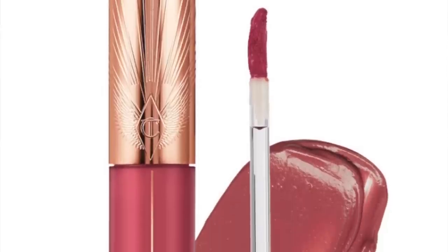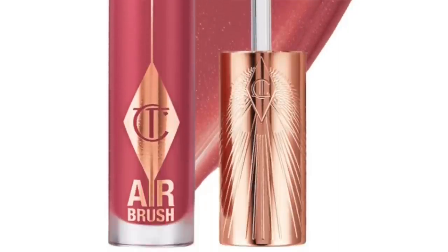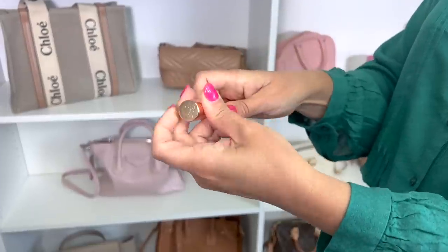One of my favorites is the Charlotte Tilbury Lip Cheat liner in 'Supersize Me' — a great pinky nude color that outlines and fills in your lips and makes your lipstick last. I also love the new Charlotte Tilbury Airbrush Lip Blur; I picked up the shade 'Rosy.' It's really pretty if you're looking for that softer rosy pink tone, just a little something to brighten up the face.